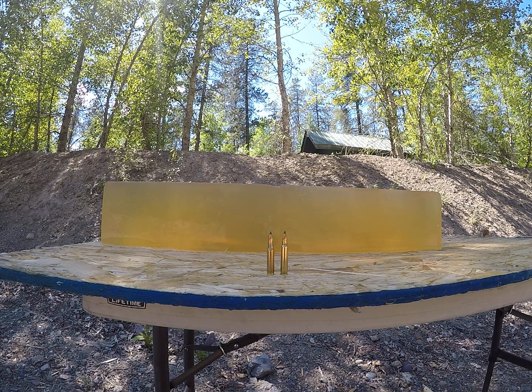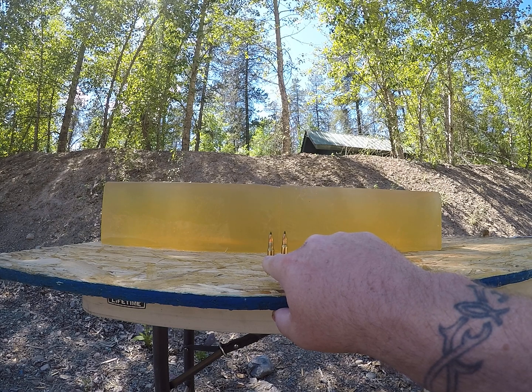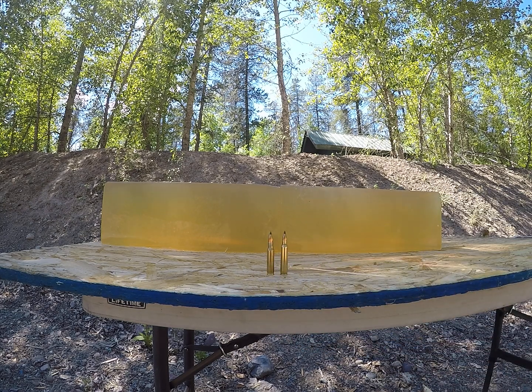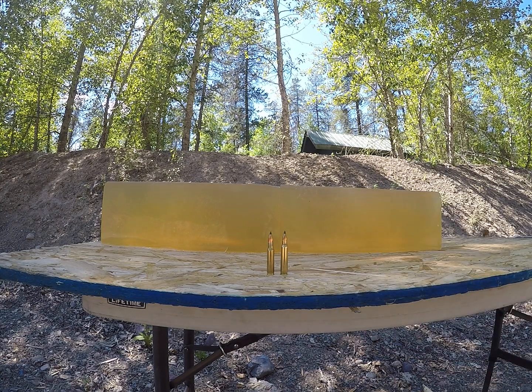For today's video I'm going to be doing something a little different than I've ever done before. The bullet being used in this test is the 55 grain Blitzking in .224. I'll be shooting one out of a .222 Remington with a 1-in-14 inch twist barrel and one out of a .223 with a 1-in-9 inch twist barrel.